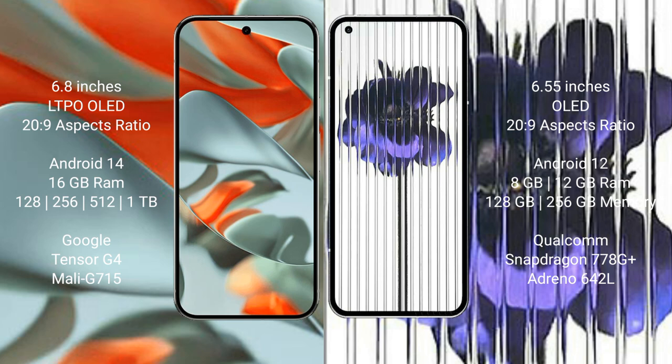Google Pixel 9 Pro XL runs on Android 14. Nothing Phone 1 runs on Android 12. Google Pixel 9 Pro XL comes with 16GB RAM and storage options of 128GB, 256GB.